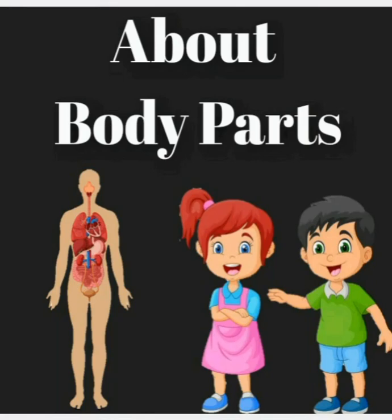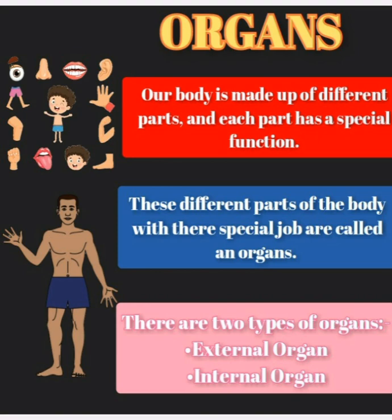Hello children. In this video we are going to learn about different body parts. So are you all ready? Let's start.